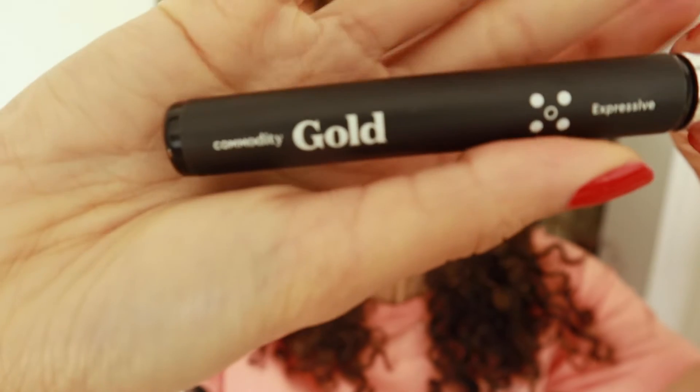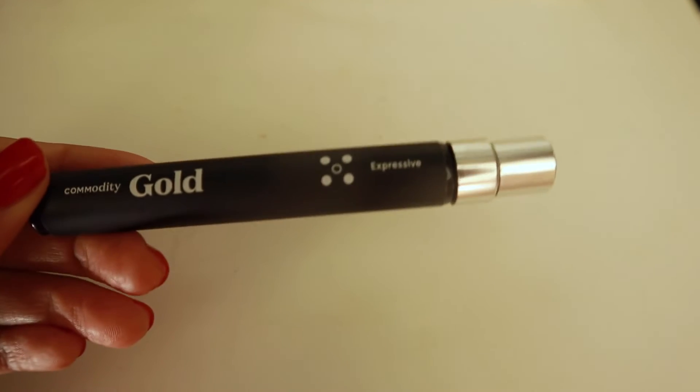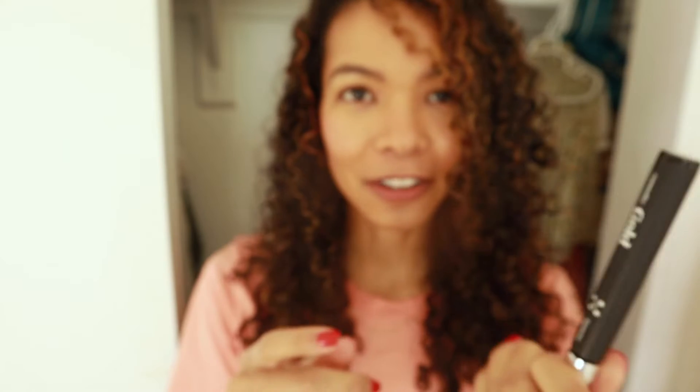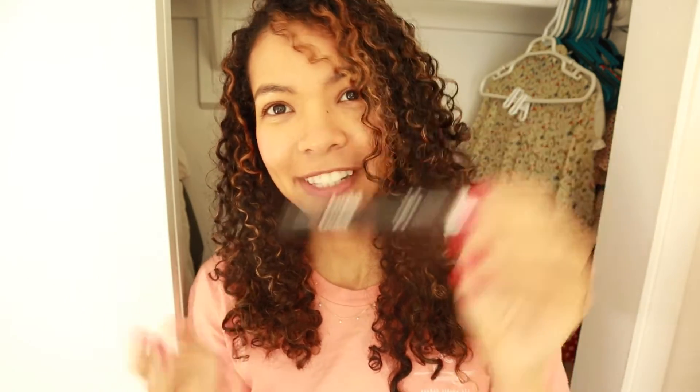Commodity Gold is more vanillic. I'll put the notes on the screen. To me it smells very vanillic. I do have a lot of other vanillas in my collection — I didn't realize this would be a vanilla perfume, so I probably should have researched it a little more. I love it, but it's just a basic vanilla. There's nothing special about it. It's more feminine-leaning than Commodity Milk, but I don't think I would repurchase this.